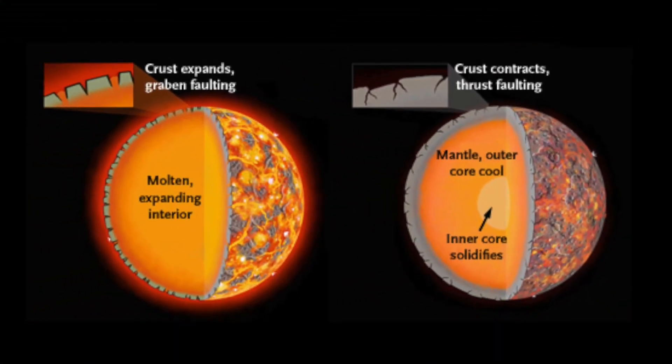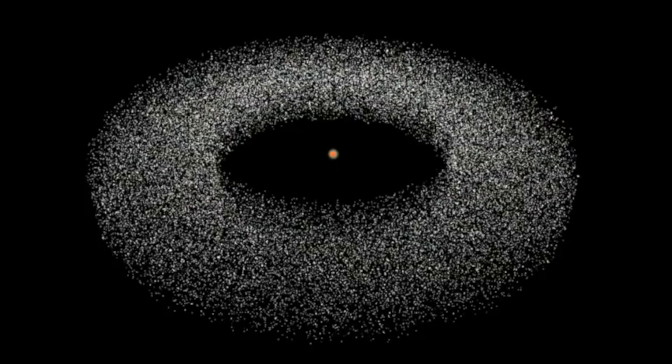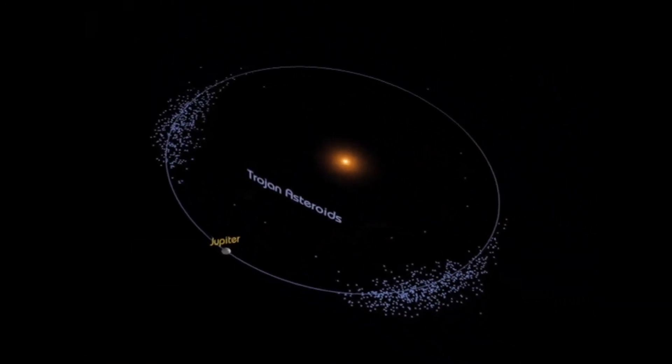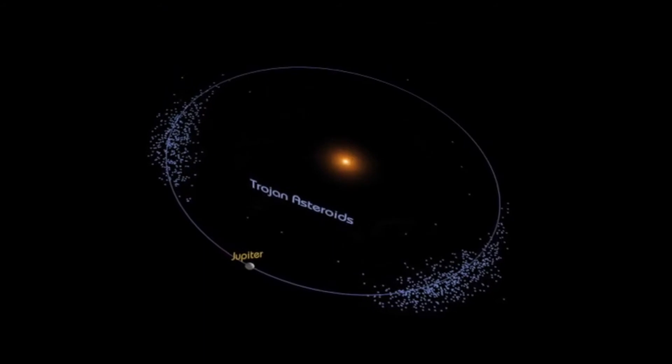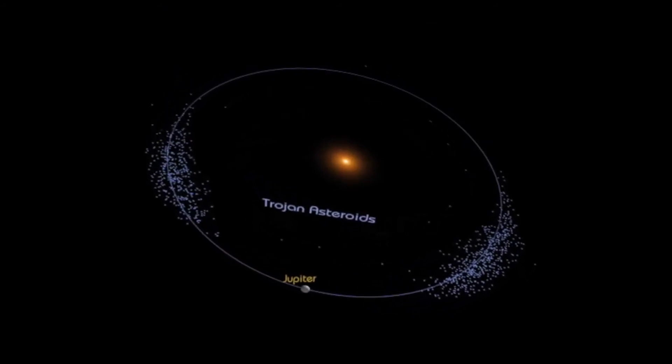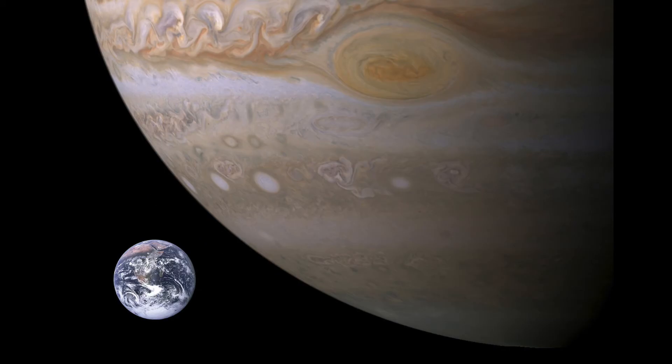The largest planet in our solar system is Jupiter. After the Sun, Jupiter is the second most powerful gravitational influence in our solar system. Jupiter's atmosphere is made up mostly of hydrogen and helium. Did you know? Eleven Earths could fit across Jupiter's equator. If Earth were the size of a grape, Jupiter would be the size of a basketball.